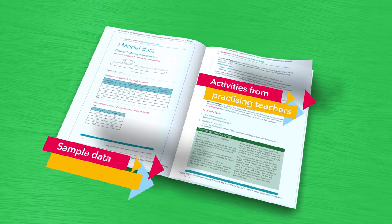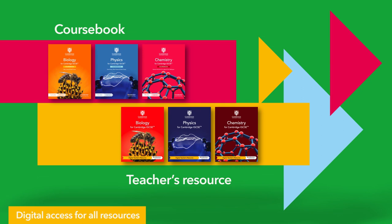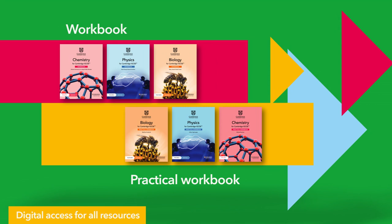These benefits can be found across the perfect pairing of the course book and teacher's resource, with further support in the workbook, practical workbook, English language skills workbook and math skills workbook.